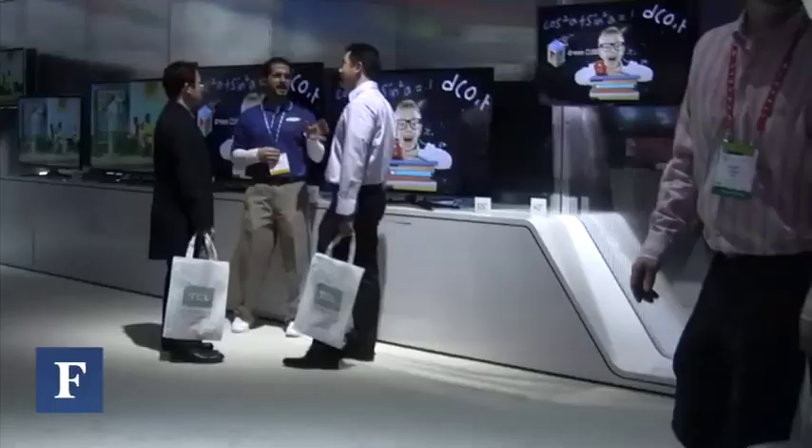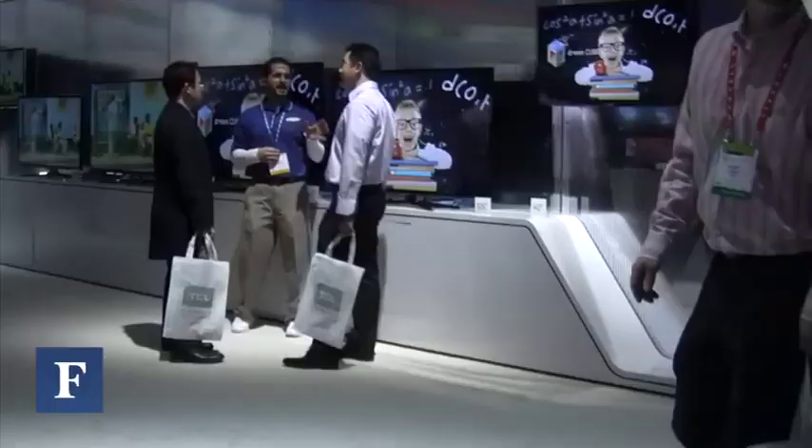Let's start at Samsung. To me the word for the show is ultra — ultra thin, ultra light, ultra fast, ultra connected. This is an OLED TV.